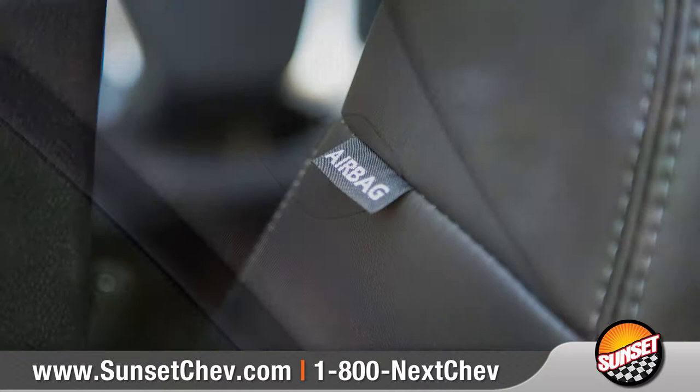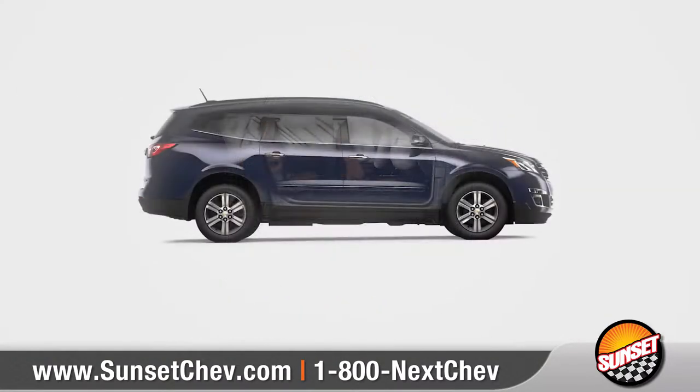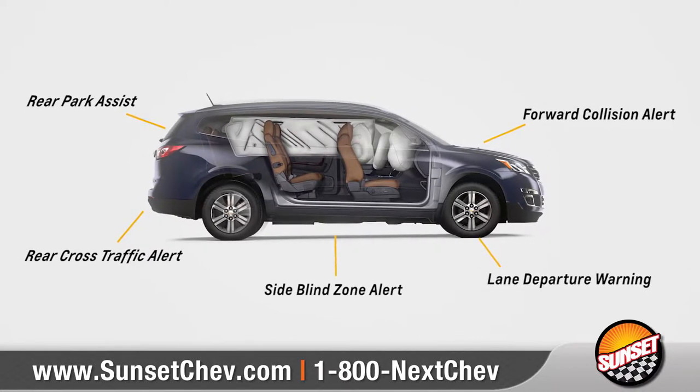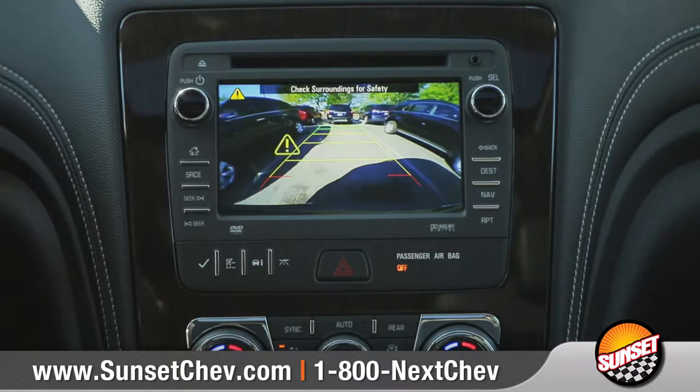Traverse offers protection with an array of advanced airbags and a high-strength steel safety cage, along with a host of available innovative driver assist technologies. The standard rear vision camera makes backing into those tricky parking spots a breeze.